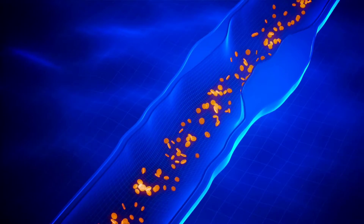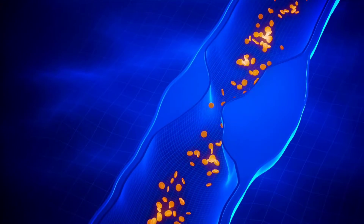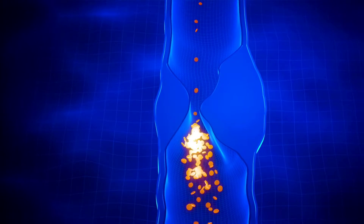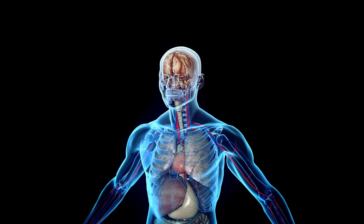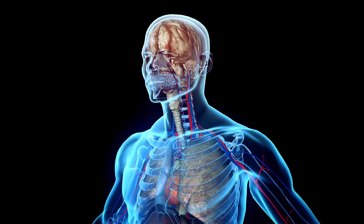Carotid artery disease occurs when plaque builds up in the main arteries in your neck, known as the carotid arteries. When one or both of these arteries narrow due to that buildup, oxygen-rich blood cannot get to your brain, and you are at risk for a stroke.